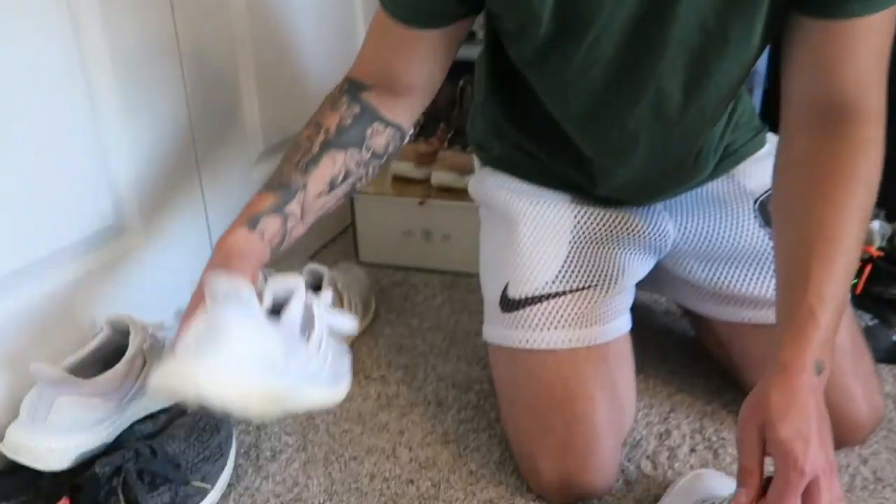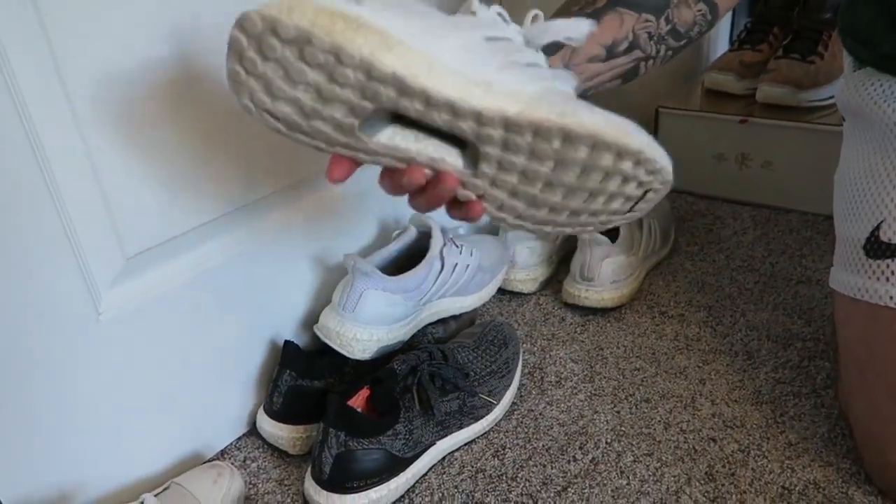That's honestly all my Adidas other than the Yeezys and stuff. The Ultra Boosts are also the most comfortable shoe in the world.